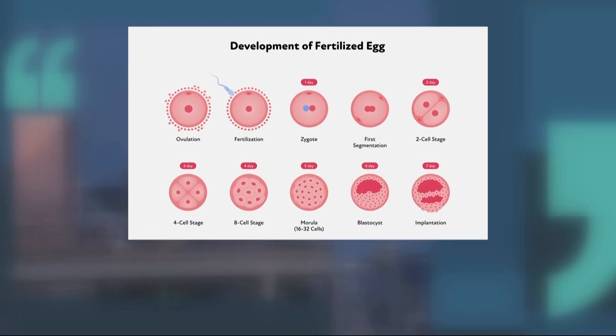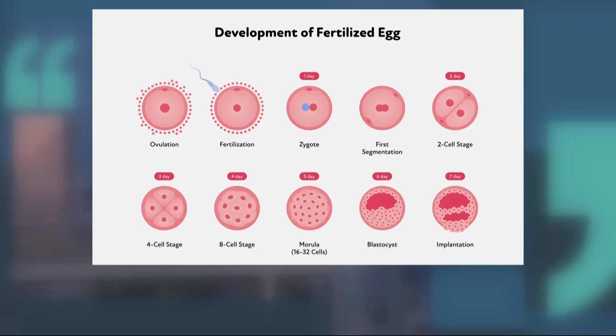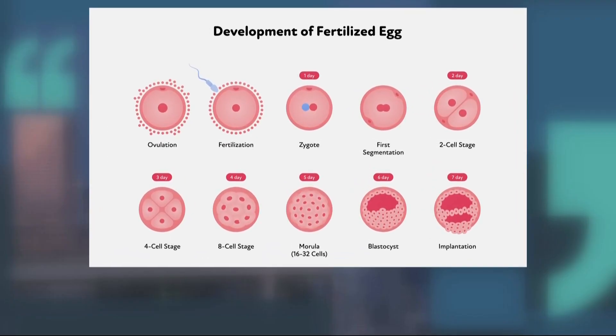In normal human reproduction, a sperm cell from a male fertilizes an egg cell from a female. Each of those cells contain 23 chromosomes. When the cells combine, they start to multiply, creating new cells that contain those 23 chromosomes from the male and the 23 from the female.